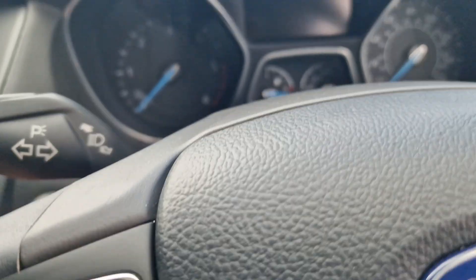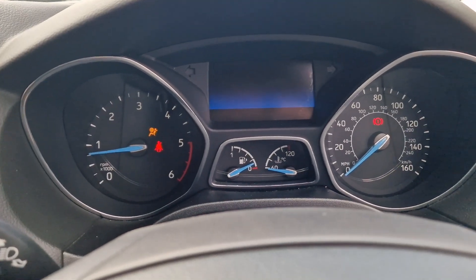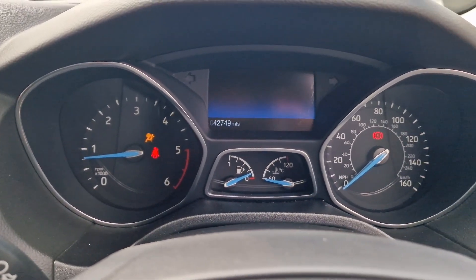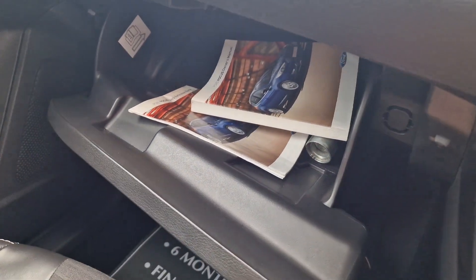It's a push button start, so if we start the car up — as long as the keys are about you, foot on the clutch, push the button, away we go. There's your mileage: 42,749. In the glove box we've got your locking wheel nut key and your handbooks.